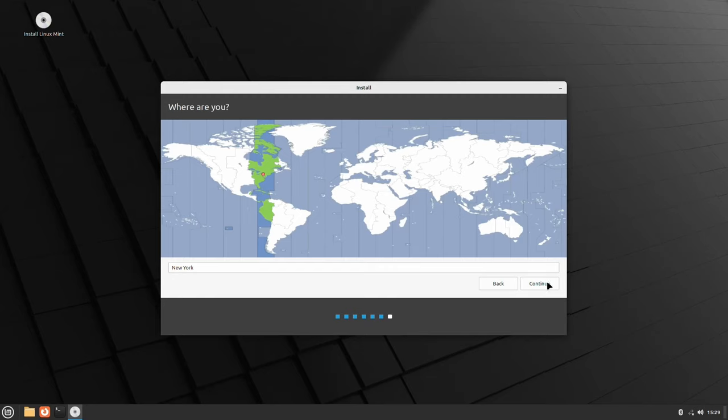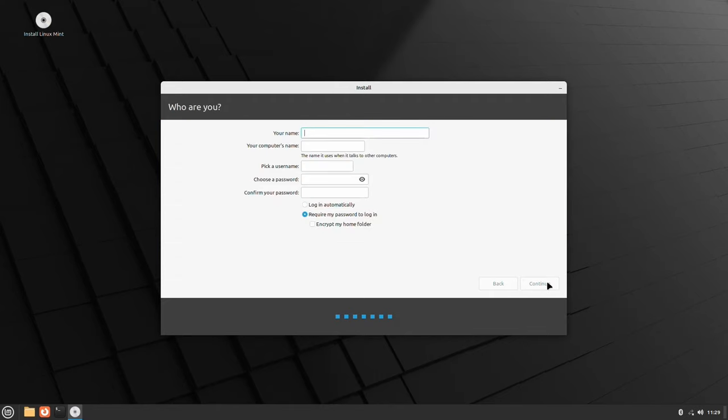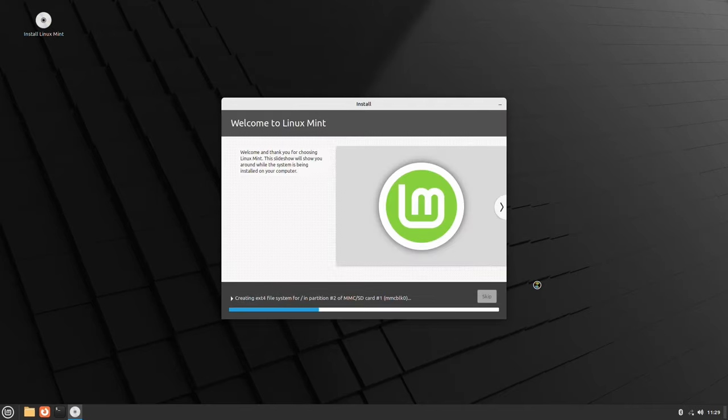Time zone is correct as I'm on the East Coast. I'll choose a password - at this point it really doesn't matter what it is - and we're going to log in automatically because I just want this to go right to the desktop. There's a reason for that which we'll get to further along in the setup. So we'll let the install do its thing and I'll see you all on the other side.